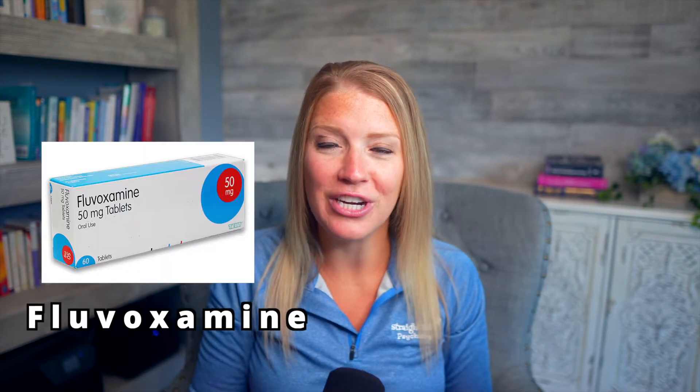Before we get into the five must-know facts, I need you to know that this medication goes by two names and doctors will use these names interchangeably. Luvox is the brand name and fluvoxamine is the generic — so don't get confused. Fact number one is how this medication works.